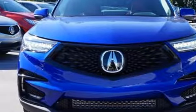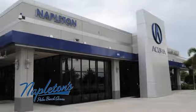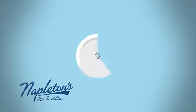Hurry in today and see it for yourself. It's easy to see why Napleton's Palm Beach Acura is your trusted source for Acura vehicles. Call, click or stop in today.